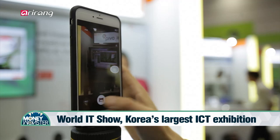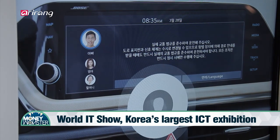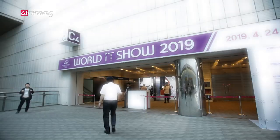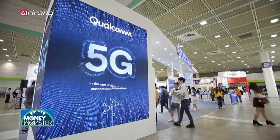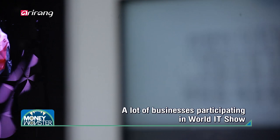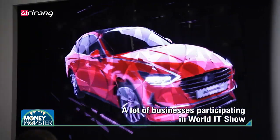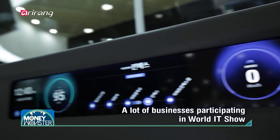World IT Show 2019 is the largest ICT exhibition held in Korea, and it introduces a variety of changes led by advanced ICT skills. A lot of domestic mobile operators, researchers, and IT businesses have gathered to introduce newly developed technologies.